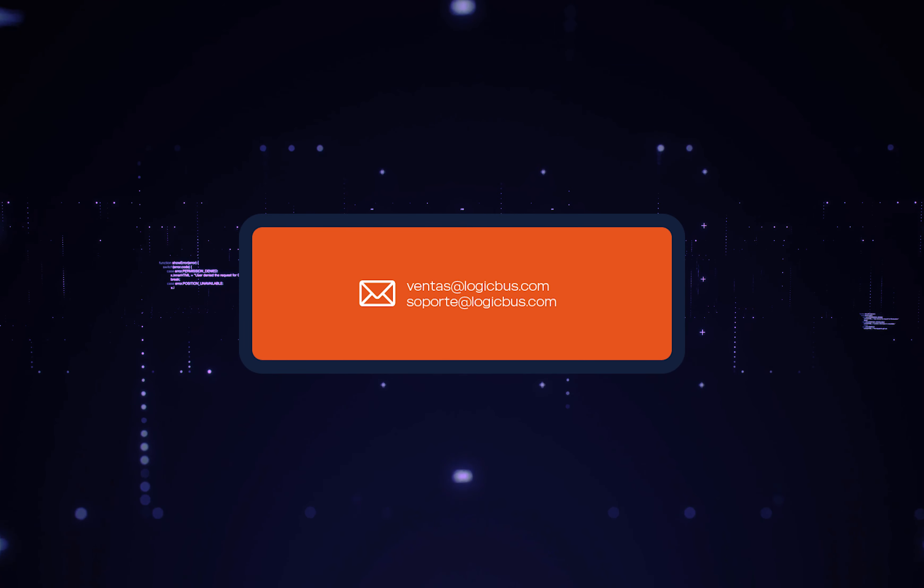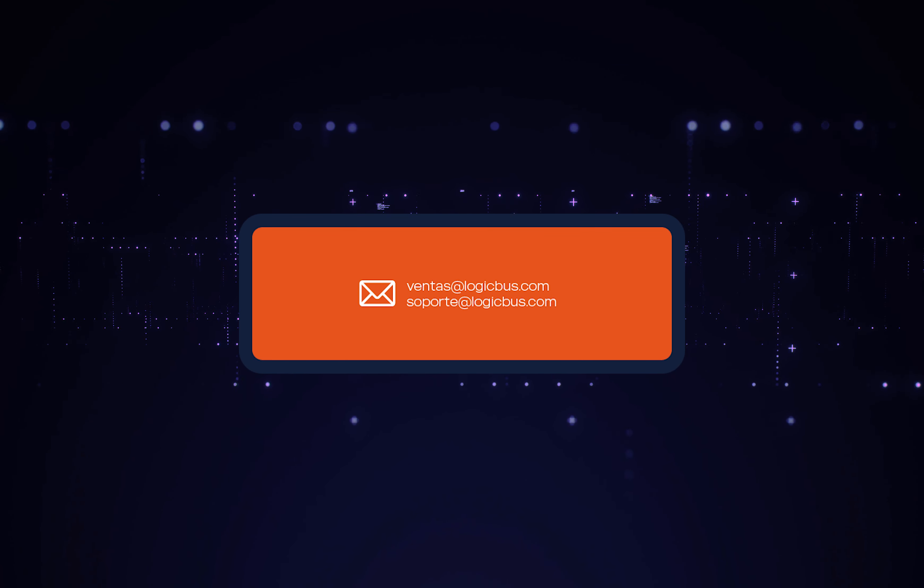To check out our latest offerings, please visit the IP65 page. If you have any questions, don't hesitate to contact us.